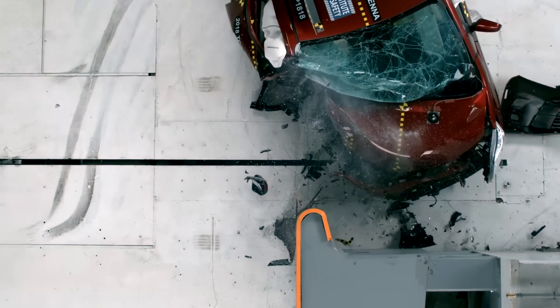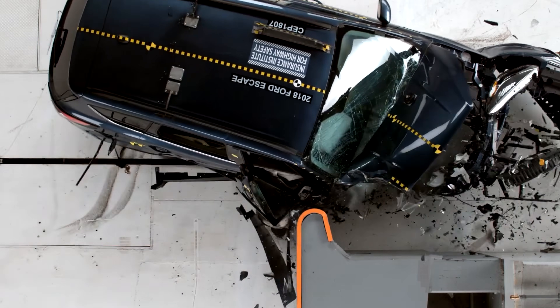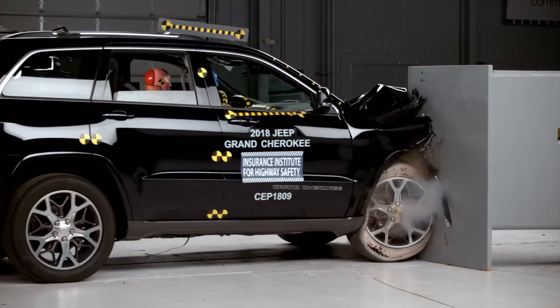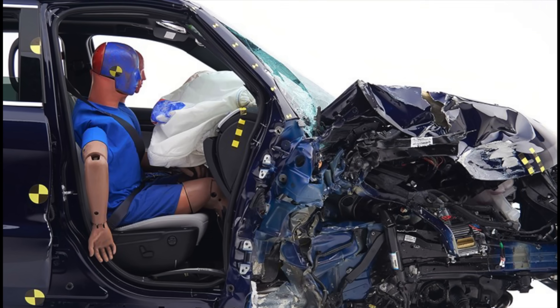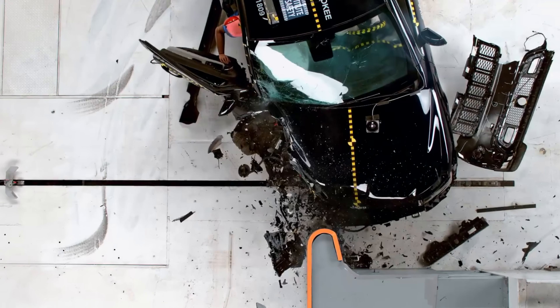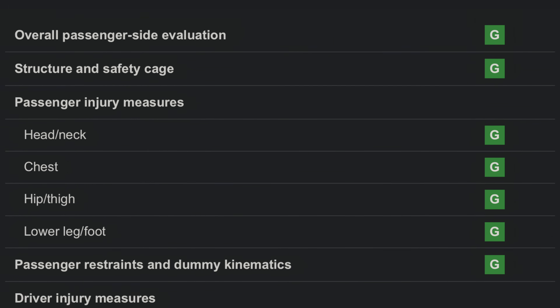Fortunately, these laggards represent only a minority of new vehicles. Here's a look at several models that have undergone dramatic improvements. The previous generation Jeep Grand Cherokee performed poorly, with structural intrusion reaching 26 centimeters. Worse, the door opened, partially ejecting the dummy from the cabin. The redesigned model fully addressed these critical failures.